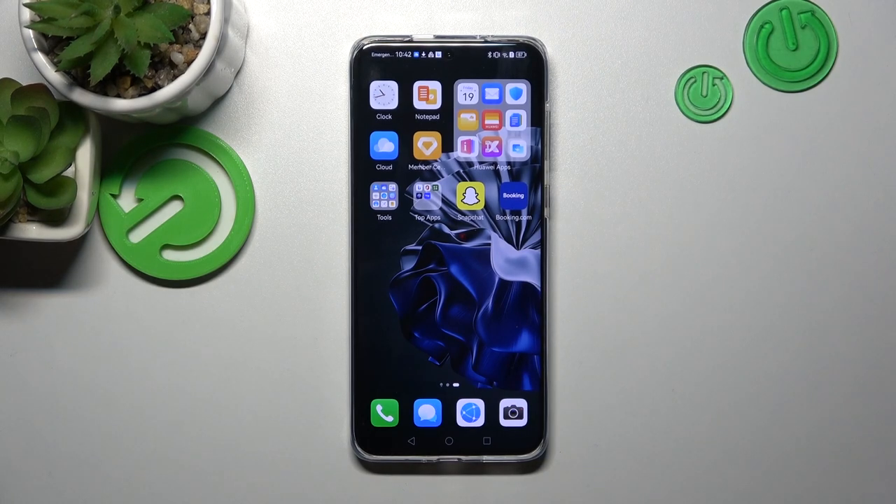Hello, in front of me I've got Huawei P60 Pro. In this video I'll show you how to find Recycled Bin.